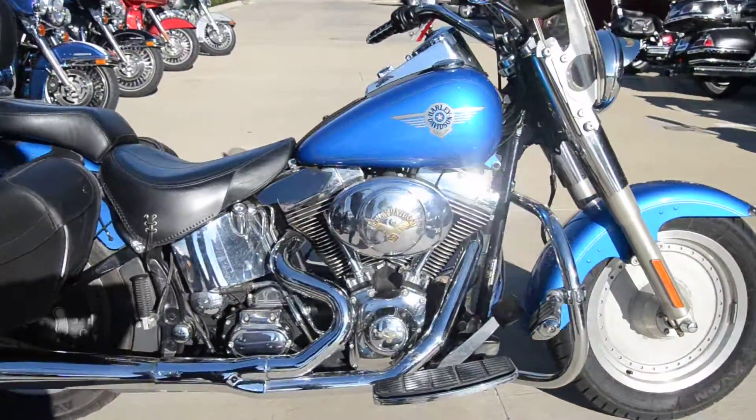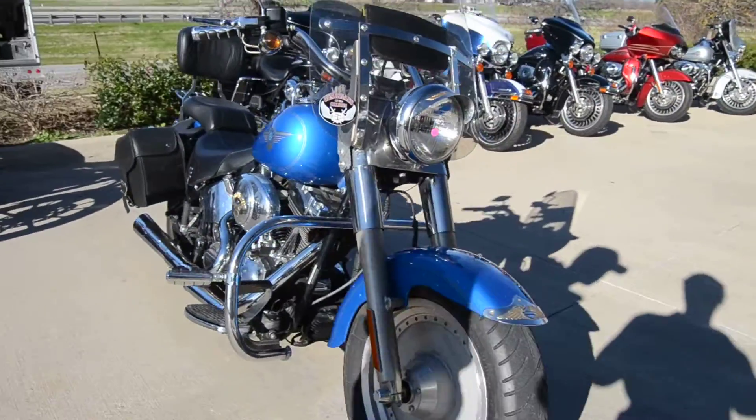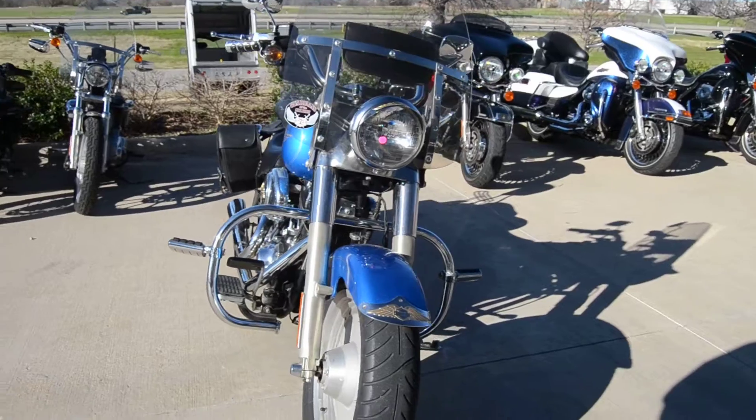All around great motorcycle. This one has never been laid over as well. Decent tires, very good brakes. Come check it out today.